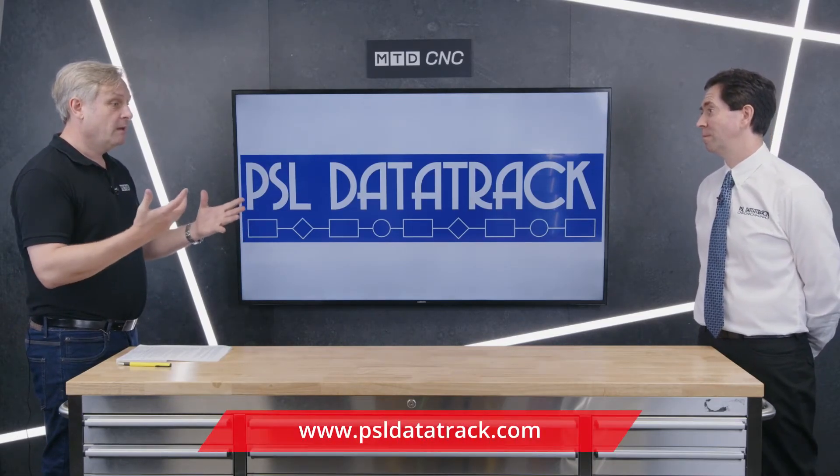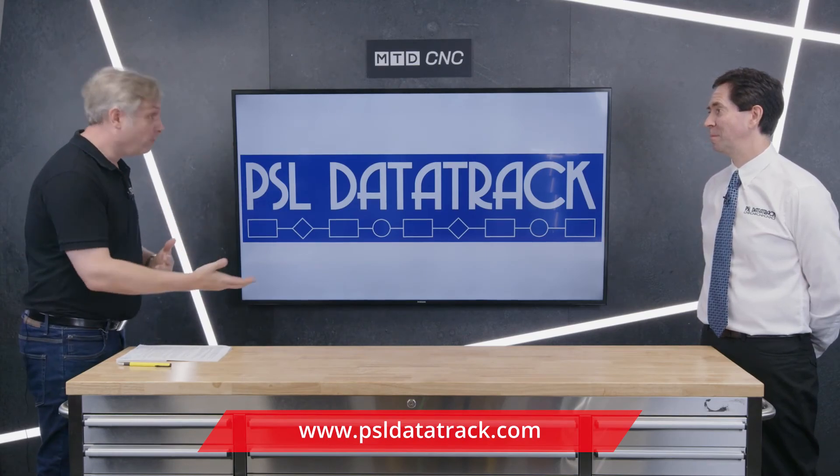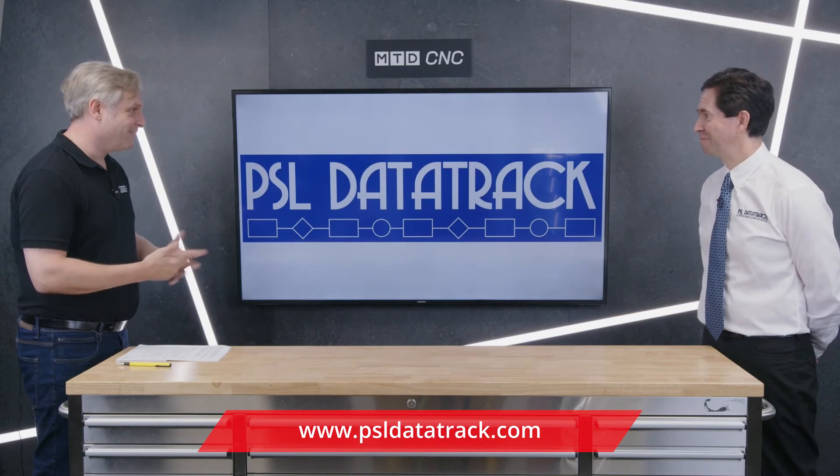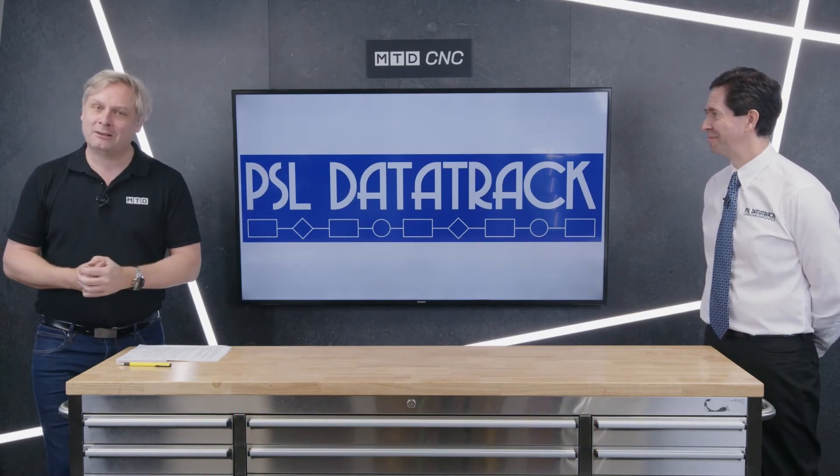Essentially, PSL Data Track streamlines the processes, making you profitable in your machine shop but also keeping you running — and that's essential. There you go, Jeff, thank you very much — PSL Data Track.